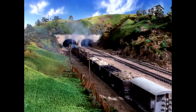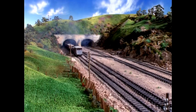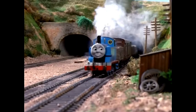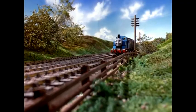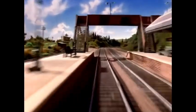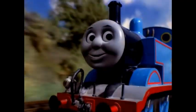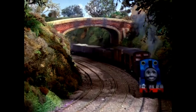Thomas began going faster and faster. He whistled as he rushed through Henry's tunnel. 'Hurry, hurry!' called Thomas. He was feeling very proud of himself, but the trucks grew crosser and crosser. At last Thomas slowed down as he came to Gordon's Hill.